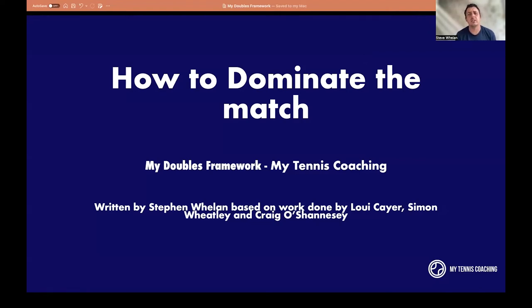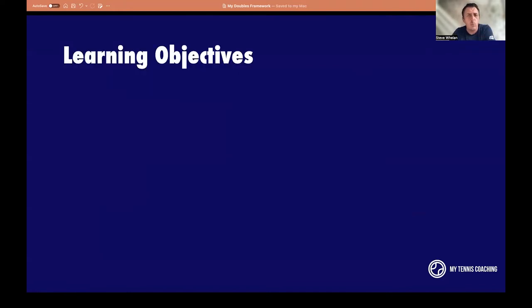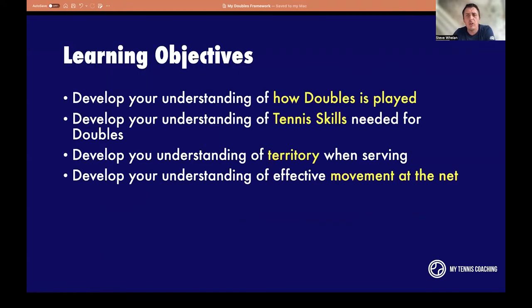Welcome to My Tennis Coaching, My Doubles, and today's presentation on how to dominate the match. I'm going to show you how to win more doubles matches. We're going to show you how doubles is actually played. I'm going to look at the pro game, look at what the top players do and look at good practice. And if we can translate that into our own matches, we're definitely going to win more matches.